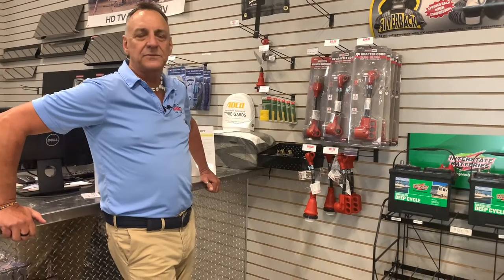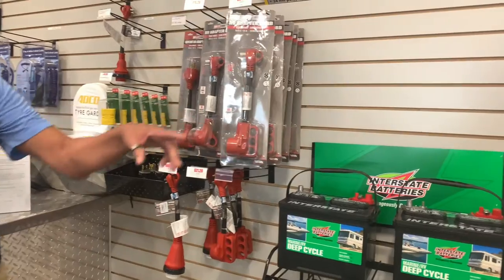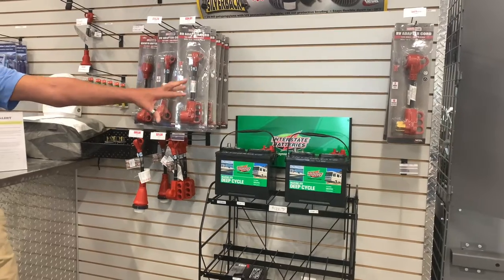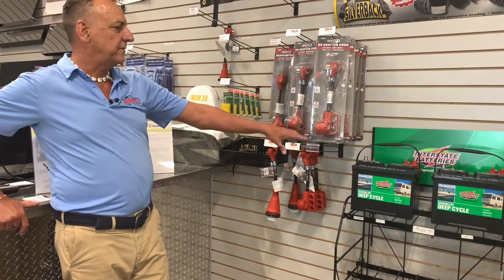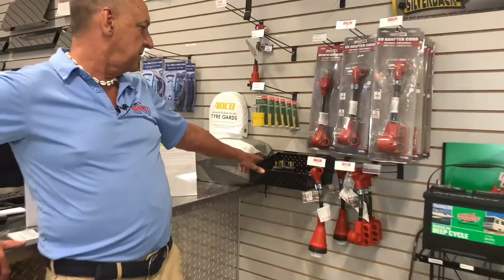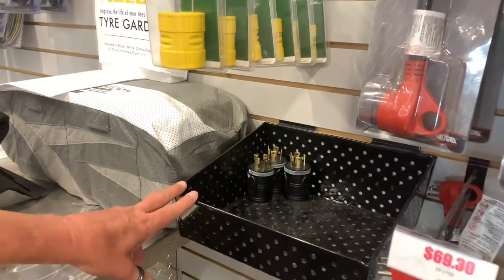Welcome back to TransWest. Today I'm going to show you some pigtails for the electrical side. We have 50 amp to 30 amp — so if you only have 30 amp in your camper and you have 50 amp at the RV site, that's what you need. We also have, if you want to keep your house batteries charged, the 50 amp and 30 amp to 110, and for your generator needs we have generator plugs with four prong and three prong options for 30 amps.